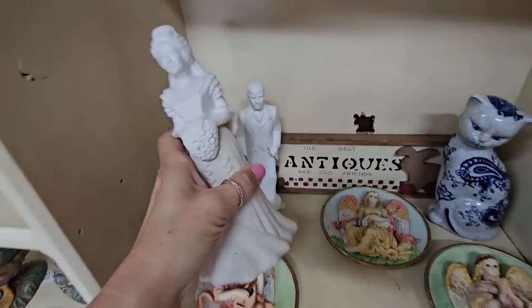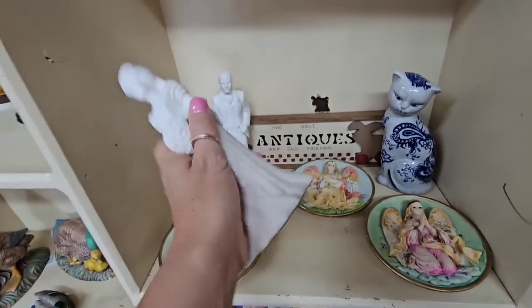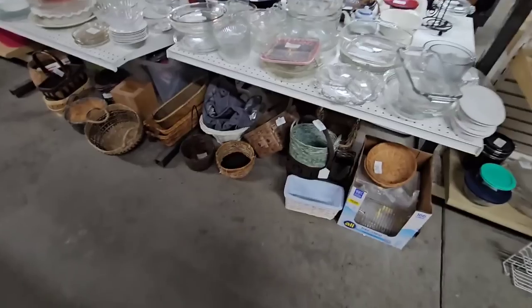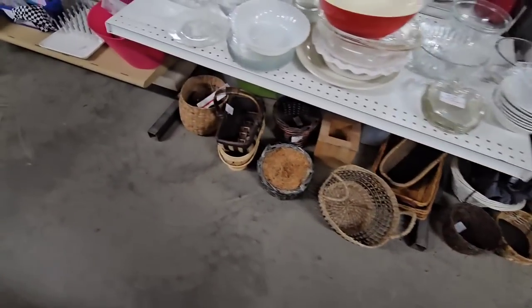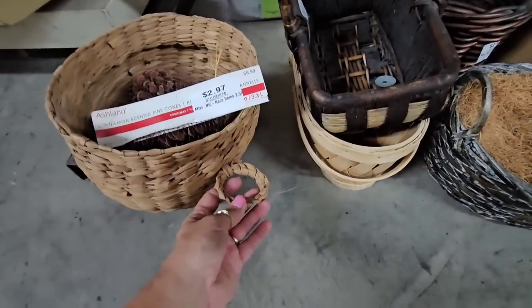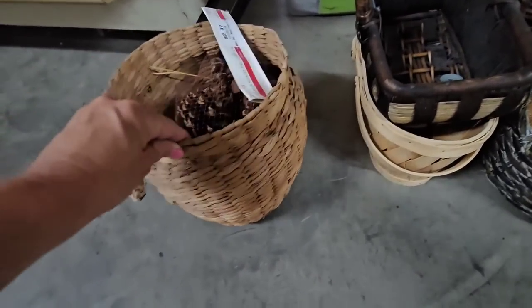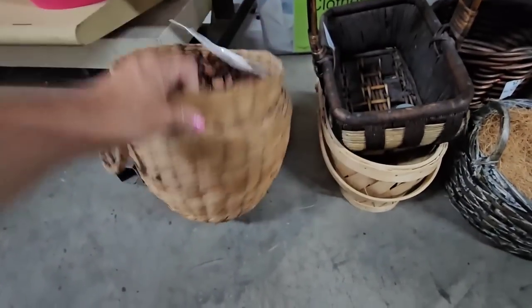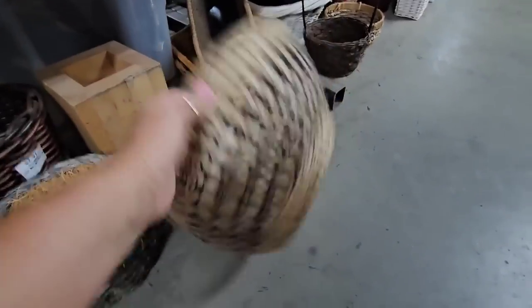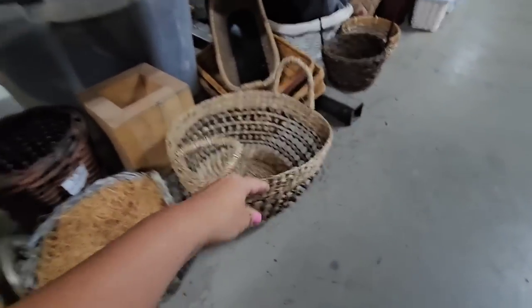Here's some Avon dolls — a bride and groom — two dollars for these. They have a small little basket section right here. Oh look, this one has candles on it, it's kind of wonky though. It's three dollars for this basket. This one's kind of wonky too — I don't see a price on this one.